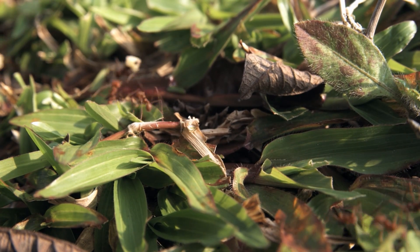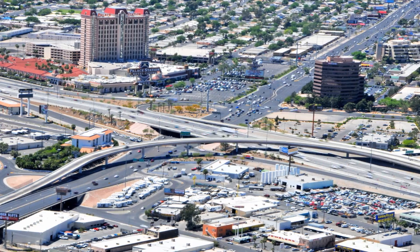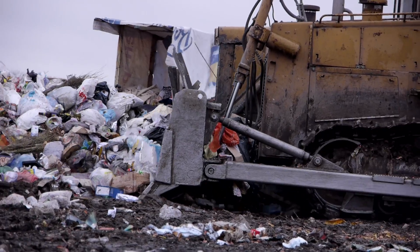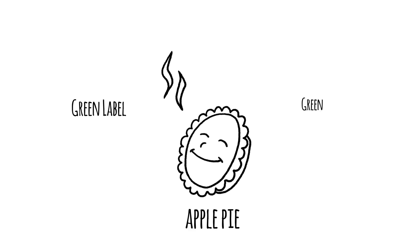Our world is complex. Every product has a story — where it comes from, how it gets to you, and where it goes after. That story is more complicated than whether a product has a green label or not.